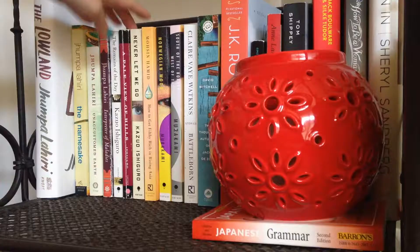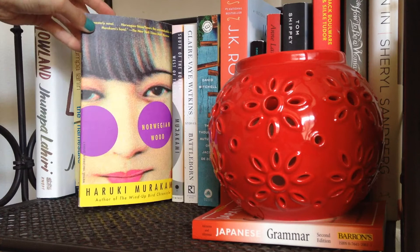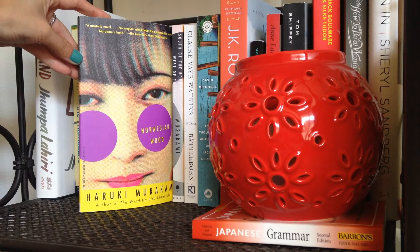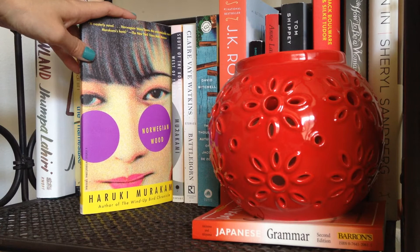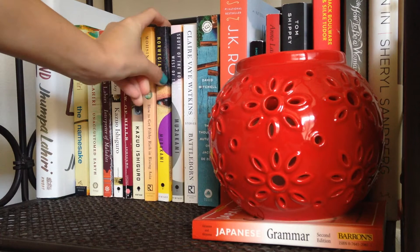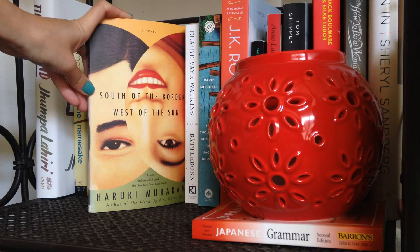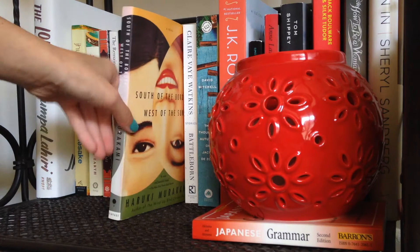Next I have Mohsen Hamid's How to Get Filthy Rich in Rising Asia, which I have yet to read, and then my Murakami books. I absolutely loved Norwegian Wood — it was one of my favorite books of 2013 and I'm very excited to get into more of his work. However, I'm slightly concerned because I've heard this is very unusual for Murakami in that it doesn't have any magical realism, and I know that's what he's very well known for. On my most recent trip to San Francisco I picked up South of the Border, West of the Sun, and whoever designs his covers does a spectacular job — they look fantastic next to each other.